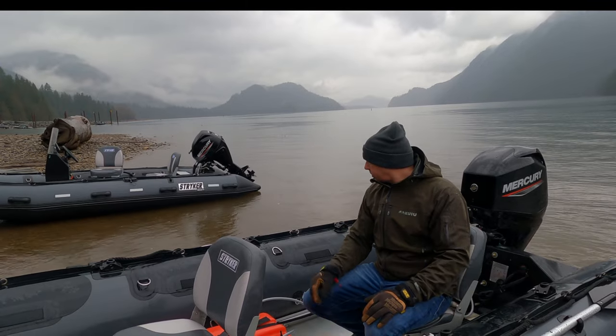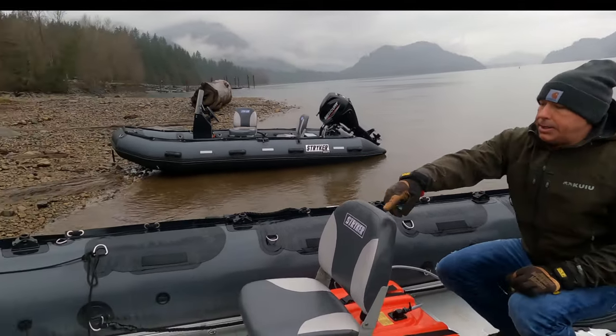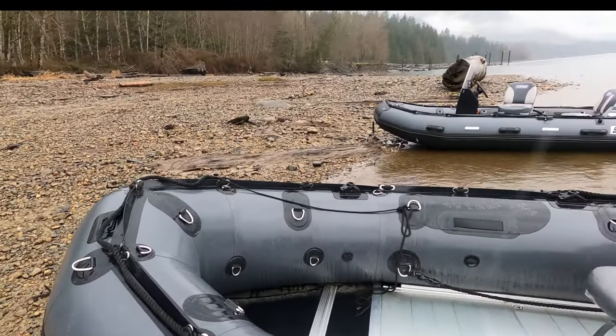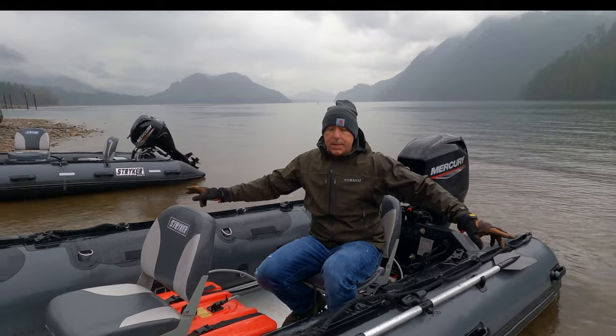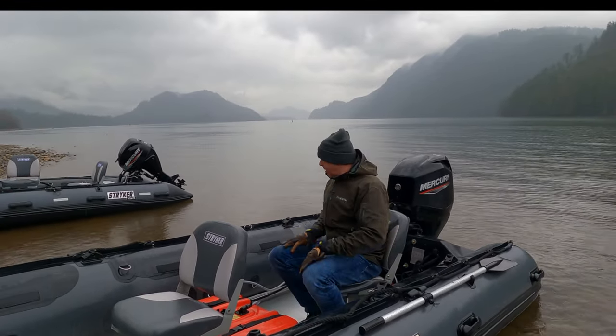On our new boats we have D-rings throughout, including in the bow — lots of points to tie down luggage. There are Scotty bases throughout the boat, eight total, plus two separate rowing stations and four oars total possible, with lots of protection around the seating areas.